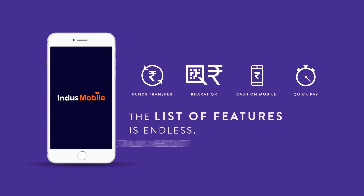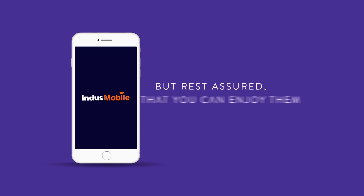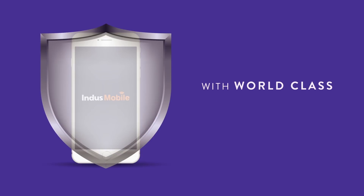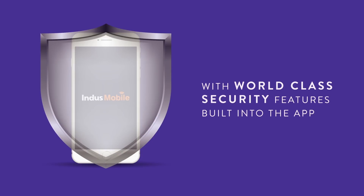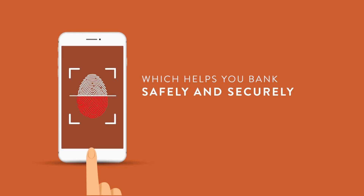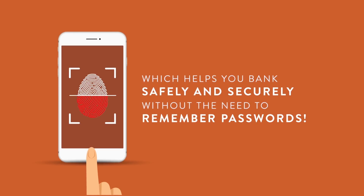The list of features is endless and we'll talk about them at length. And rest assured that you can enjoy them all in absolute safety with world-class security features built into the app, like fingerprint authentication, which helps you bank safely and securely without the need to remember passwords.